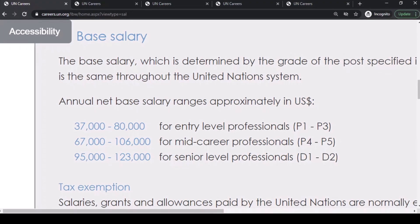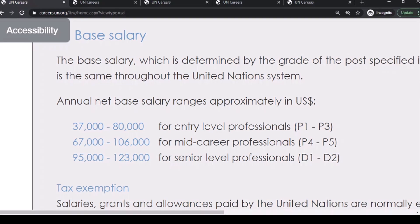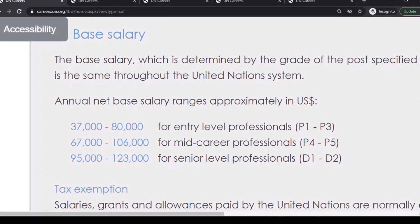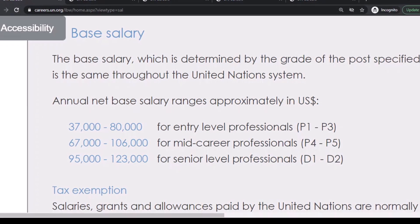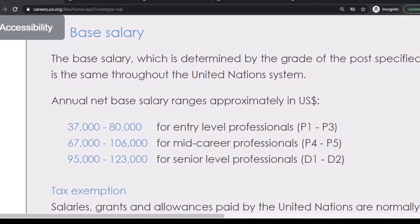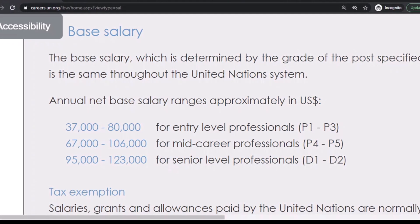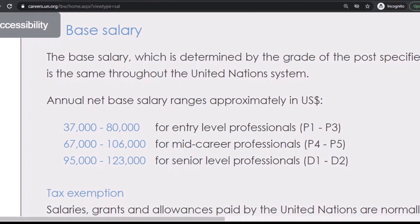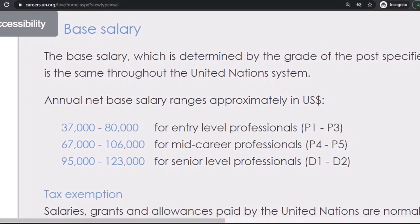In this category, the annual net base salary ranges approximately between $37,000 and $80,000 US dollars for entry-level professionals at levels P1 to P3. We also have a mid-level category ranging between $67,000 and $106,000 US dollars for mid-level professionals at levels P4 to P5.